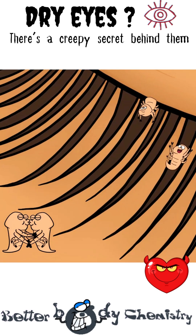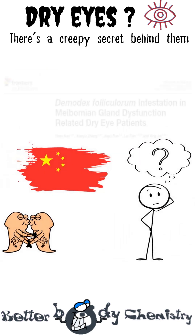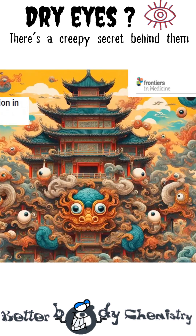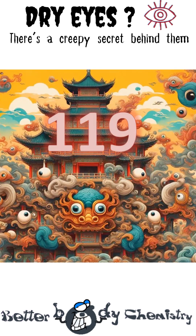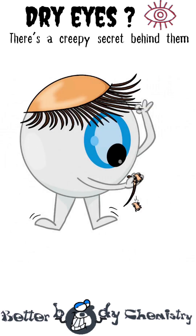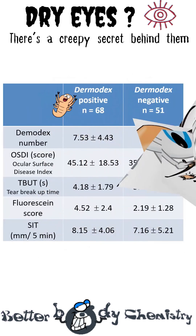Now, almost everyone has a few Demodex folliculorum mites living among their lashes. Their presence is usually uneventful. A group of researchers in Beijing wondered if these usual eyelash residents were contributing to meibomian gland difficulties. So they looked at 119 people already diagnosed with dry eye disease. Eyelashes were plucked, the number of mites counted, and symptoms assessed. Sure enough, those with mites had worse scores across the board.